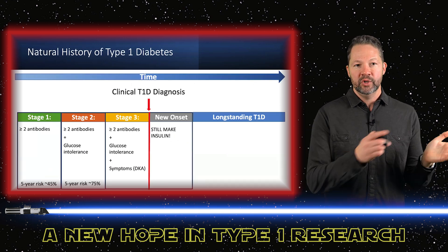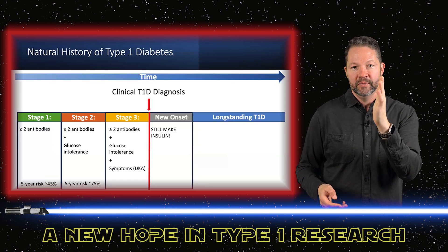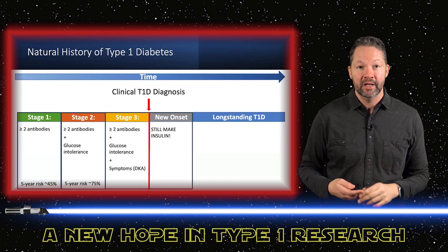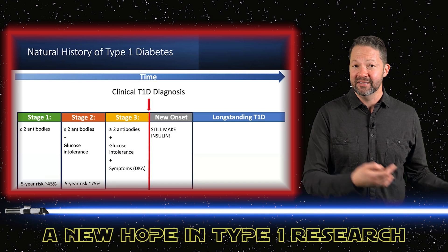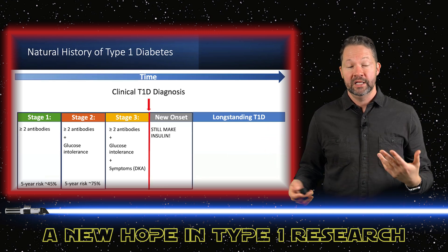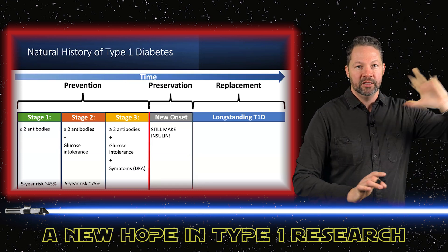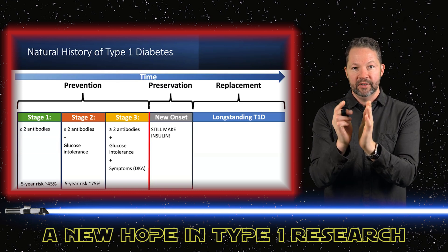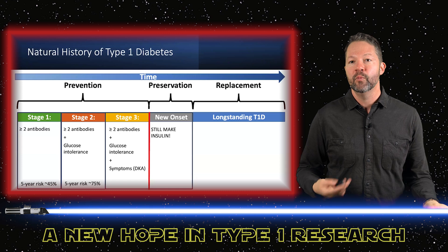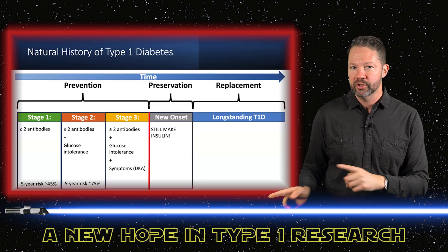Here's how I think about this. You have the timeline with stage 1, stage 2, stage 3 — when somebody actually develops type 1. Then you have new onset: people who've had it just a year or two and still make some insulin. You probably went through a honeymoon period where your insulin started getting produced again and you didn't need to take much. If we could preserve that period for as long as possible, that'd be awesome. Then there are long-standing folks who don't make any insulin at all. We want to help all these different groups: in the early stages, let's prevent it; for the newly diagnosed, let's preserve those remaining cells; and for long-standing people, we need to give cells back — replacement.